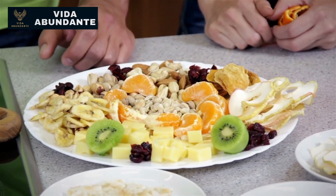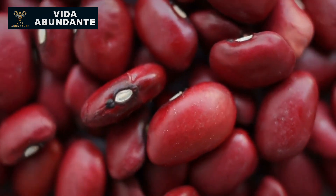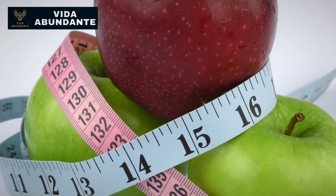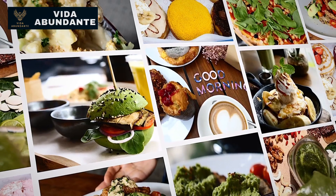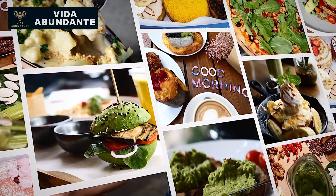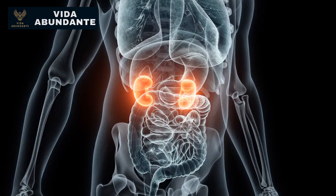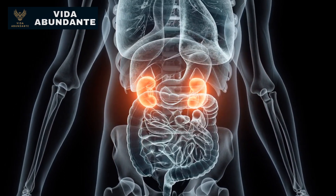Today, let's explore the top seven foods that can help with kidney healing. But first, let's address some misconceptions about the kidney diet. The right diet depends on your specific stage of kidney disease and desired outcomes. Common kidney diet suggestions focus on restricting certain nutrients to limit damage in advanced stages. However, for healing purposes, we aim to repair and rejuvenate the kidneys to restore their original function.